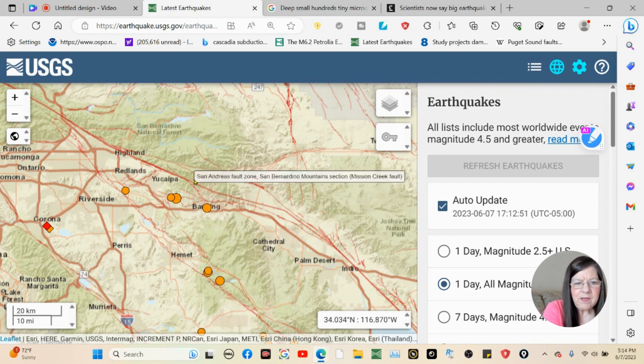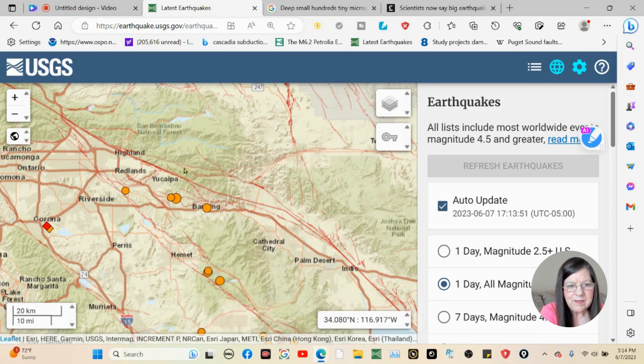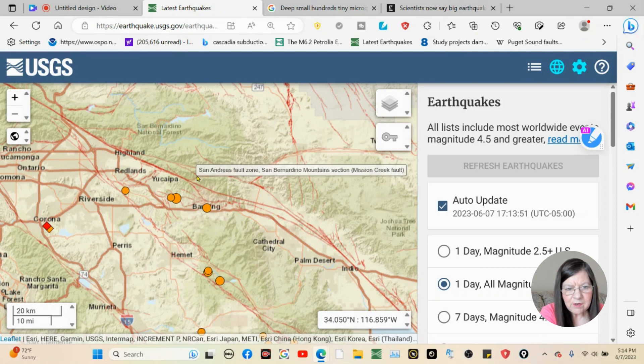Up here is the Mission Creek Fault, and this one is even worse. It starts right here, and by the way, it meets right here with the Mill Creek Fault at that little juncture. So the Mission Creek Fault goes here, comes down here, loops right there. Right here is the North American Pacific Plate boundary, and the Mission Creek Fault is the bounding fault for both of these plates. It ends right about there.